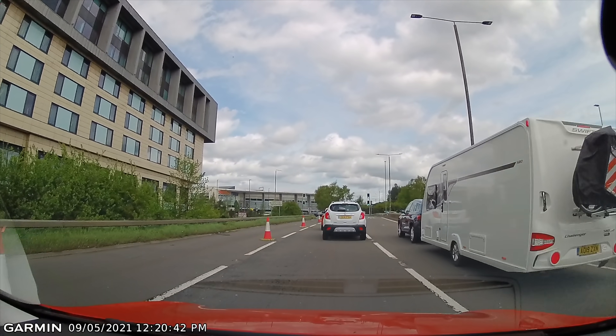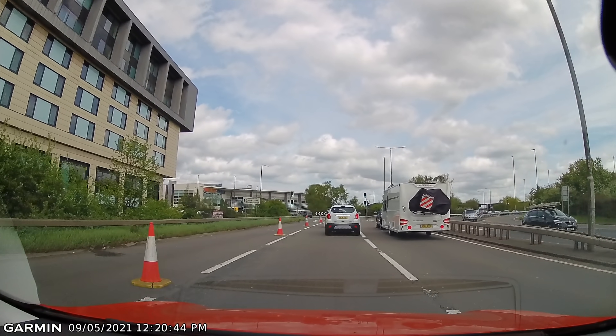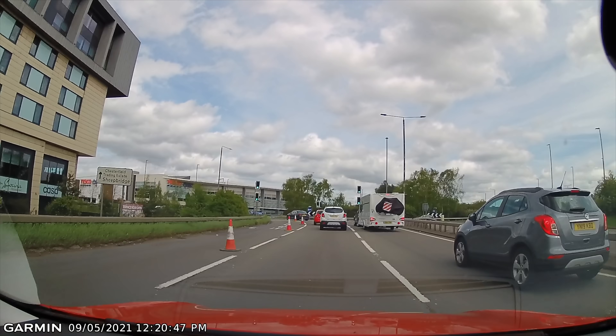Although the driver of the car that's towing the caravan didn't do a brilliant job, my viewer wasn't innocent either in this clip.